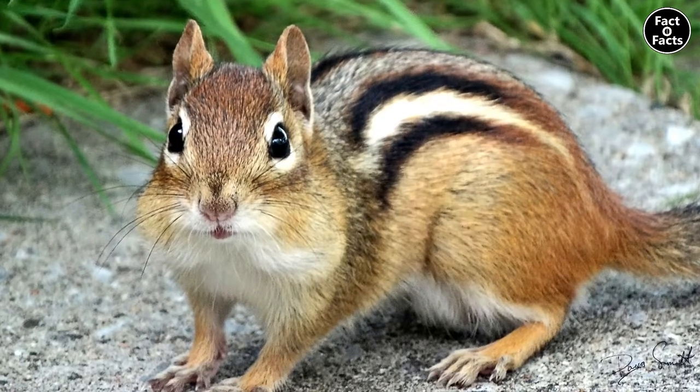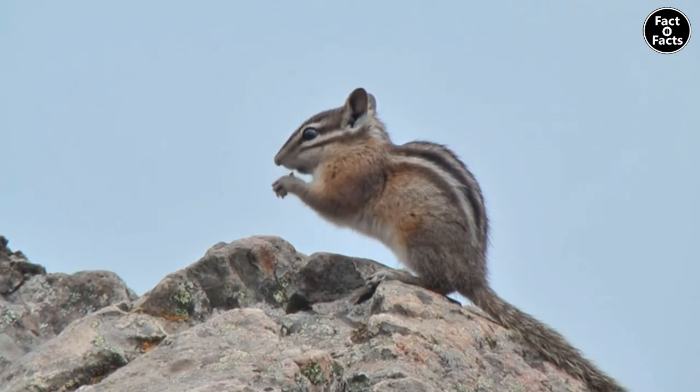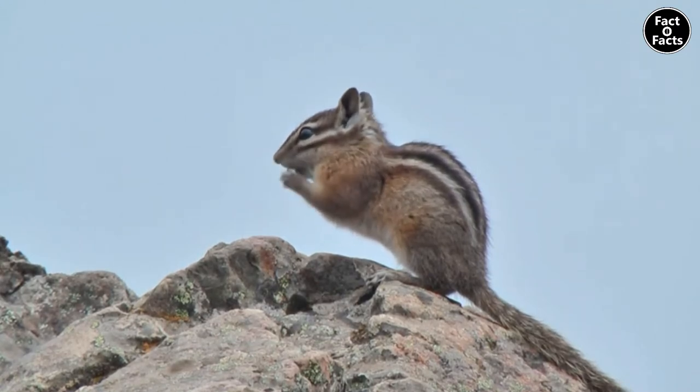Yay for tiny ground squirrels! There are 25 recognized species of chipmunks in the world, and all of them, with the exception of one, are found in North America.